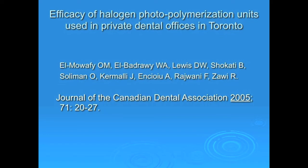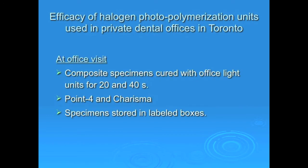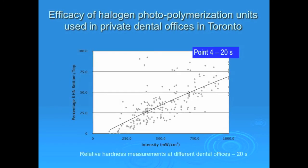In the second part of our study conducted here in Toronto, we actually polymerized specimens of composites at dental offices that we visited, and we were able to subject them after one day to NOOP micro hardness testing. We had specimens made from two different composites. With one of them, some specimens were cured for 20 seconds, others were cured for 40 seconds. This shows the different relative hardness values measured with light units at the different dental offices — you can see the numbers are all over.